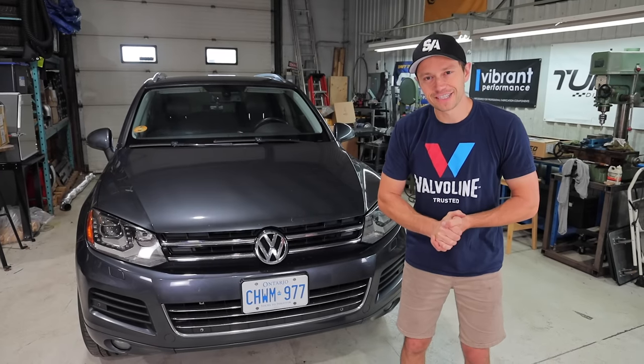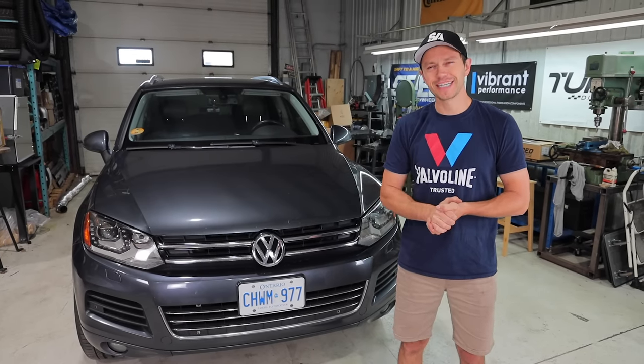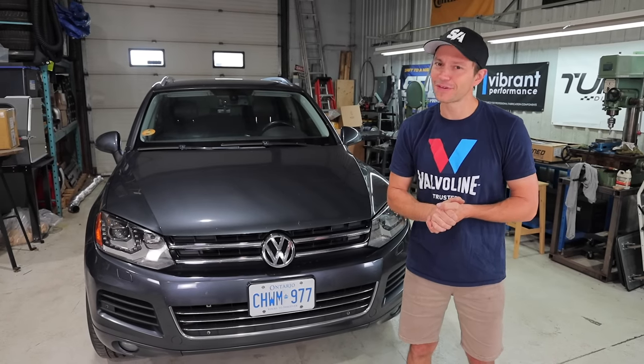My 2011 VW Touareg has developed another issue. Is it time to sell or should I keep it? Stay tuned to find out.